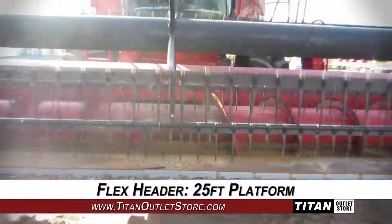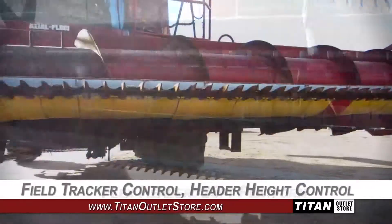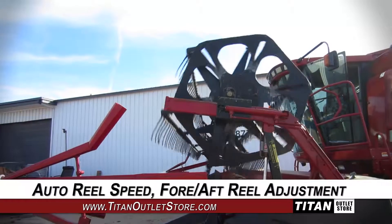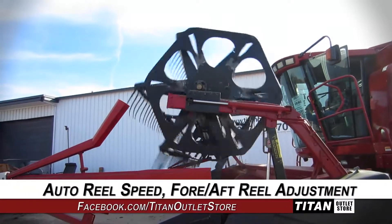This flex header features a 25 foot platform, and is equipped with field tracker control and header height control, along with auto reel speed and fore-aft reel adjustment.